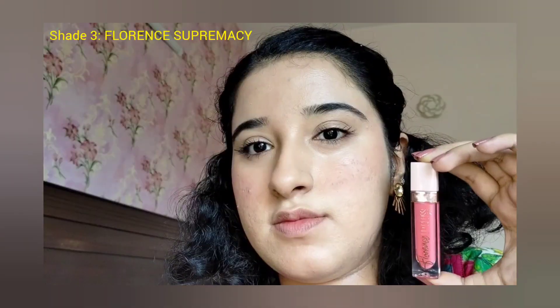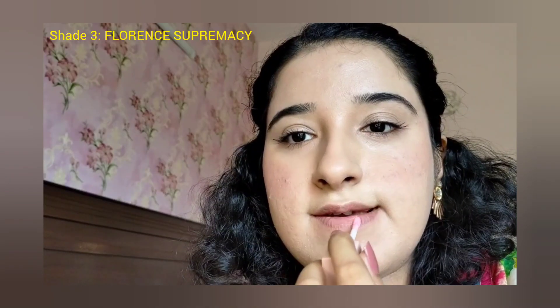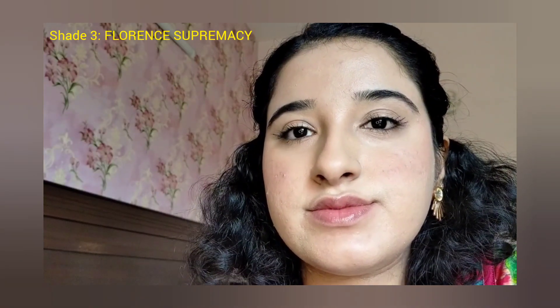The packaging and the container are very good. I used the lip glosses and found the size of the applicator to be good as well. When you remove the lip gloss from the container, the doe-foot applicator comes out nicely. Each of the lip glosses has a scent as well.